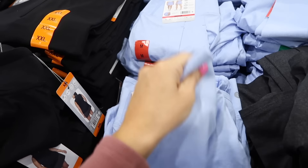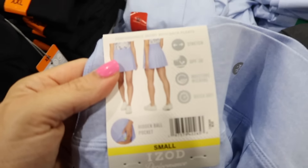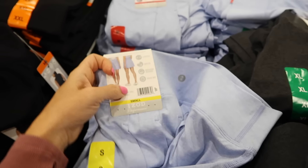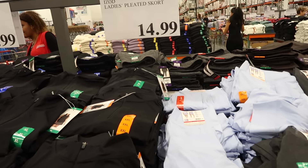New pieces from Izod — these have an elastic waistband, they're soft, with built-in shorts and a side pocket. They're stretch, pleated in the back, with UPF 30, moisture wicking, and quick dry. Available in blue and gray, and they're $14.99.